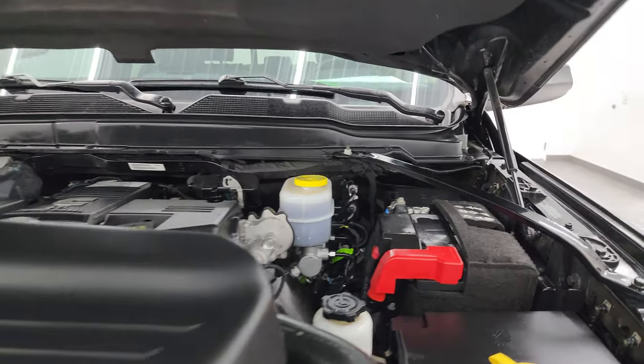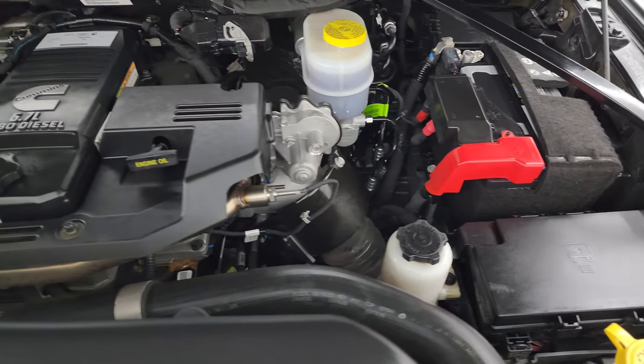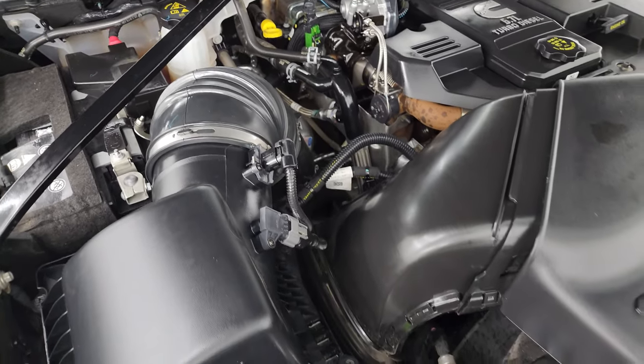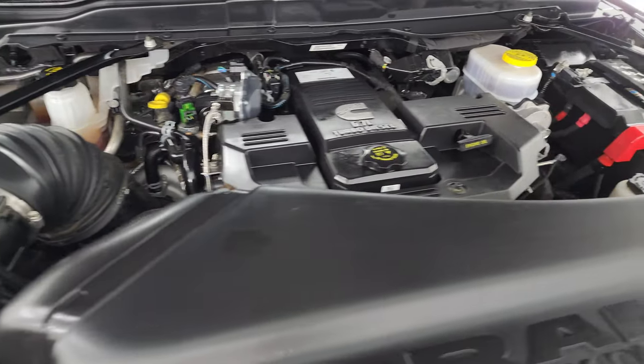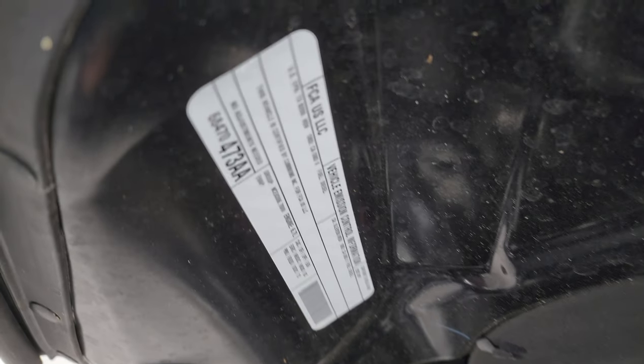Under the hood we have the 6.7 liter Cummins diesel engine — the engine bay is very clean and it runs very smooth. Once again, this truck has been fully safety inspected by our service shop, has a fresh oil and filter change, all fluids have been checked and topped off, and this truck is 100% ready to go. There's the emissions sticker.